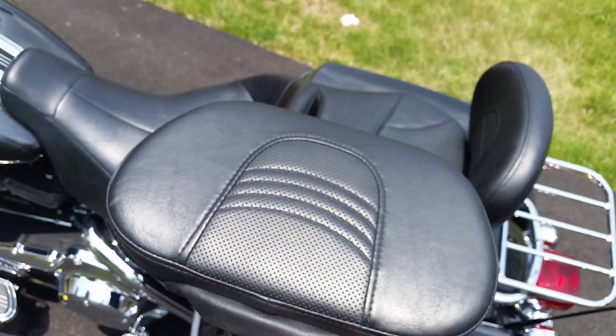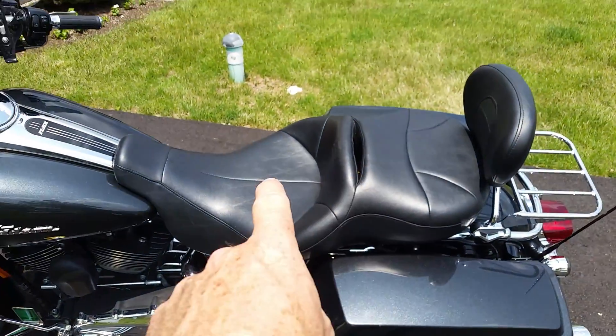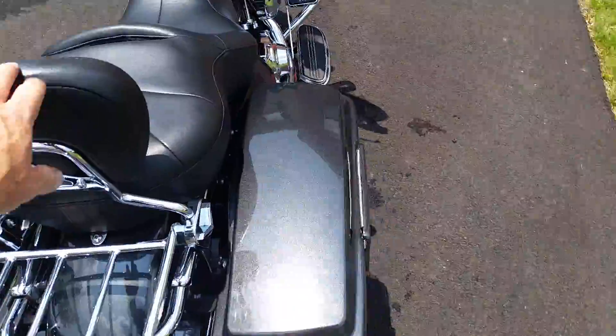This is a driver's backrest — that's a taller seat with more back support. There's also a removable backrest for the passenger.